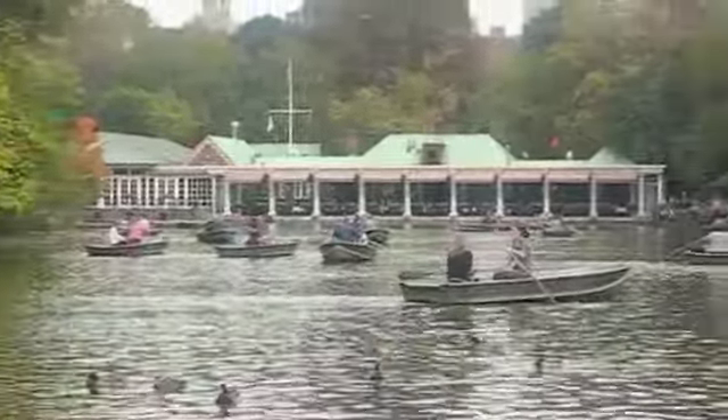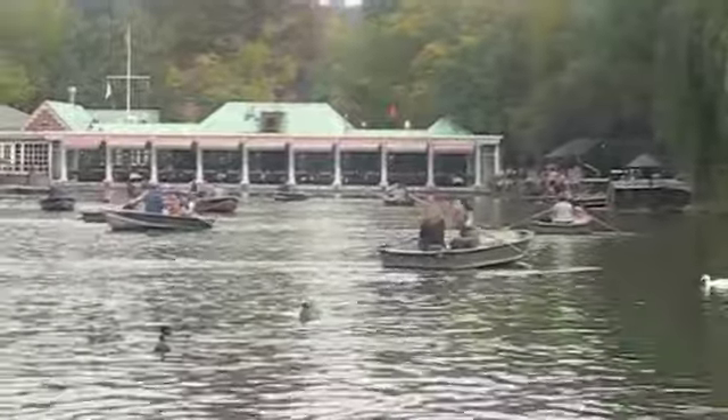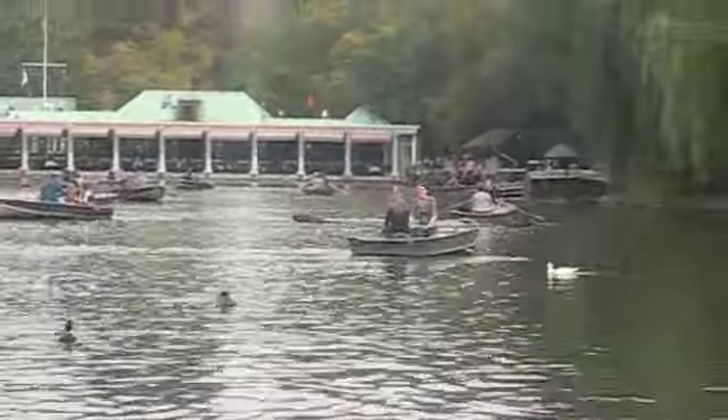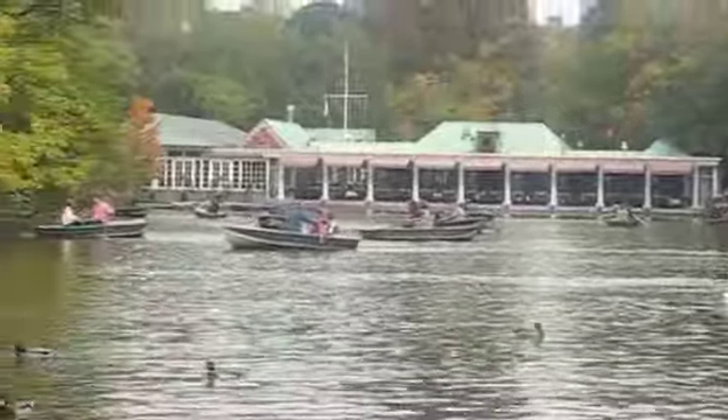Right by the boats is a famous restaurant in Central Park called The Boathouse. It's a great view and a great spot, but just be warned it's not cheap.